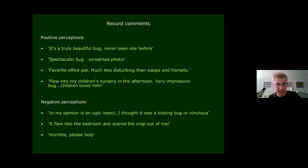Most people seem to quite like them — comments included 'truly beautiful bug', 'spectacular bug', 'favourite office pet', 'much less disturbing than wasps and hornets', 'flew into my children's nursery — children loved it'. The overwhelming majority of reactions were positive. However there were a few negative perceptions: 'in my opinion it's an ugly insect, I thought it was a kissing bug or vinchuca, it flew into the bedroom and scared the crap out of me', and one person's comment was simply 'just horrible, please help'.